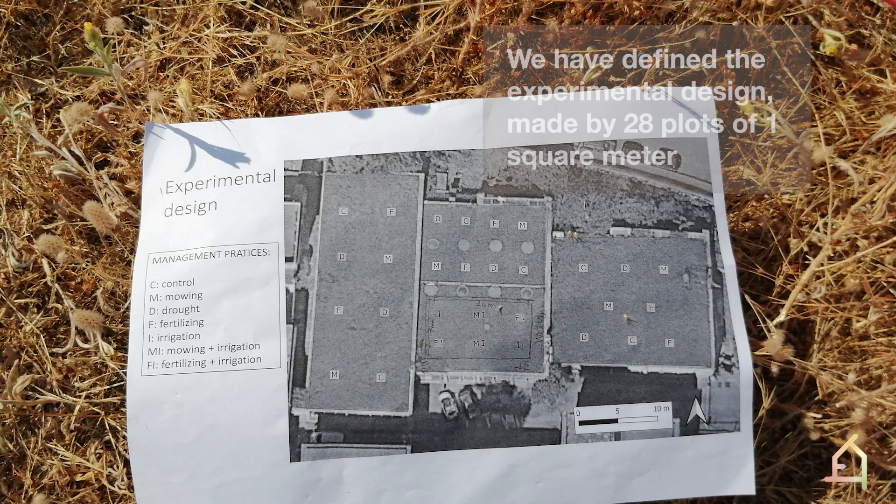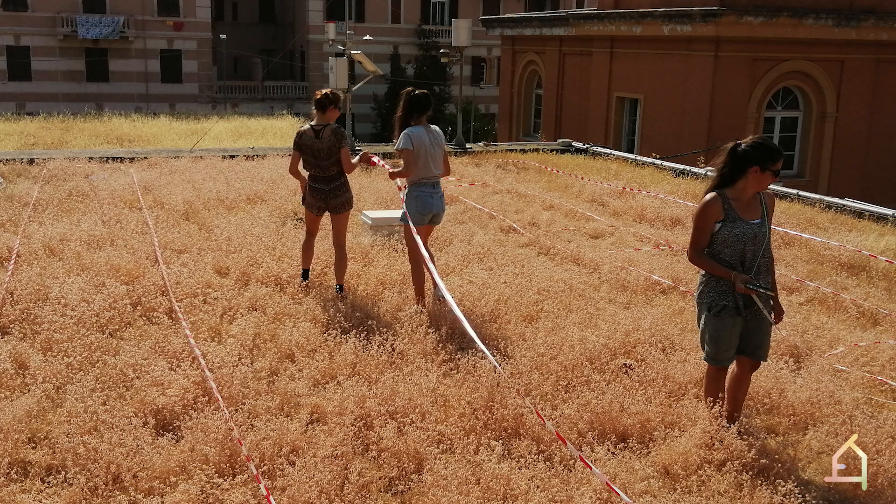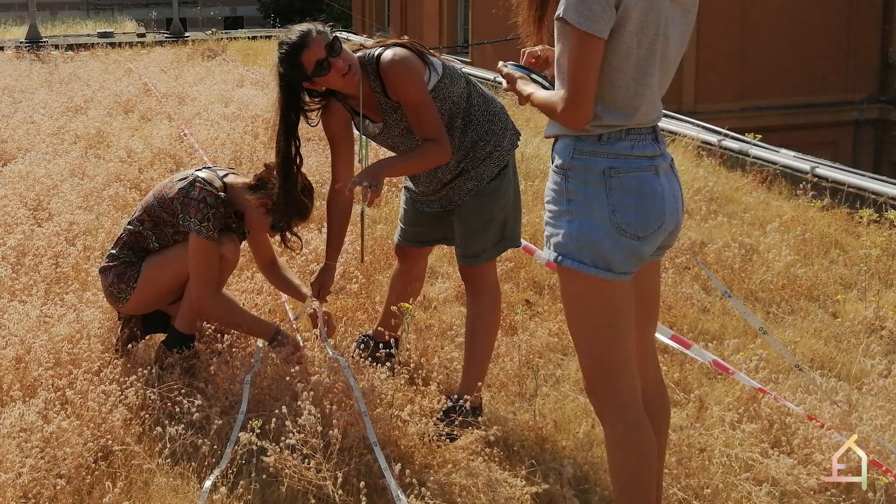We have defined the experimental design made by 28 plots of one square meter. In June we began with the setting up of the experiment with the help of our botanical colleagues.